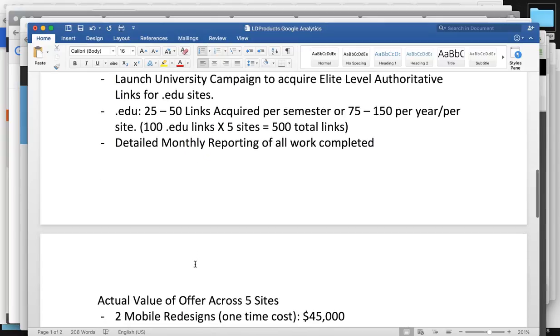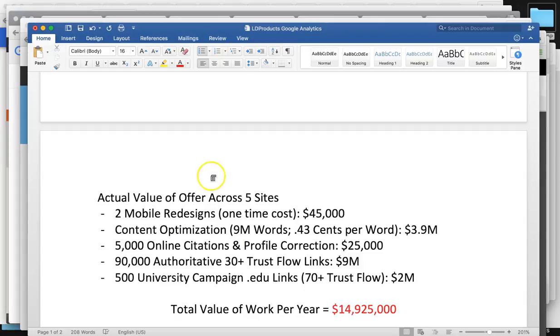The actual value of what we're doing for you across all the sites: two mobile redesigns — that's around $45,000 actual value. The content optimization across all your sites over 9 million words at around 43 cents per word is actually going to be around $3.9 million. 5,000 online citations — at least 1,000 per site to correct your profile — that usually costs around $25,000 across all your sites. Next, 90,000 authoritative 30-plus trust flow links from our current client base — something like that over a year would cost $9 million in hard costs.